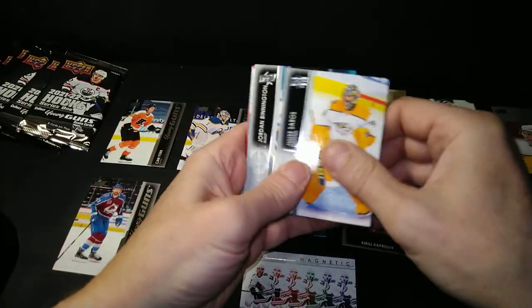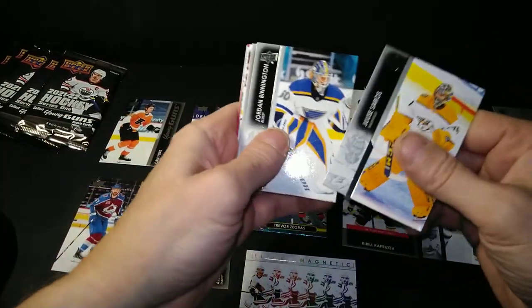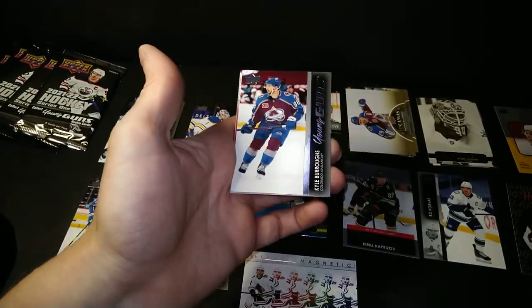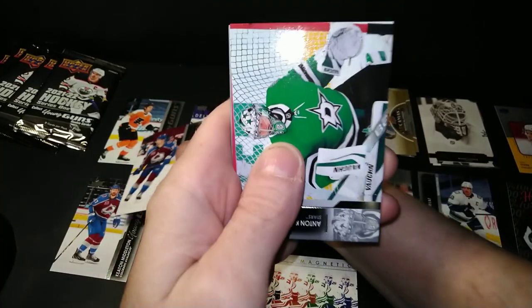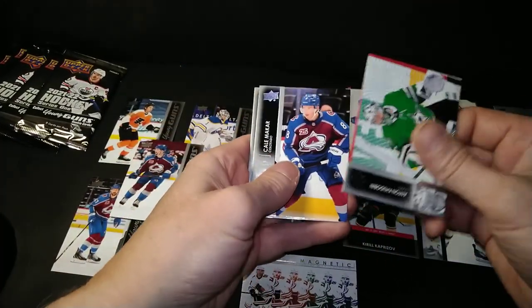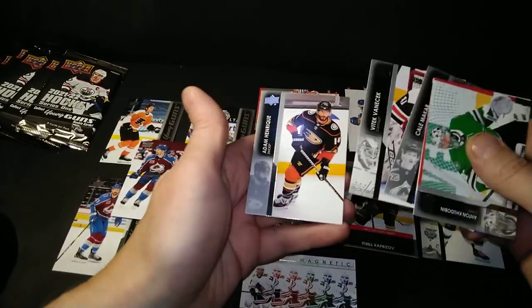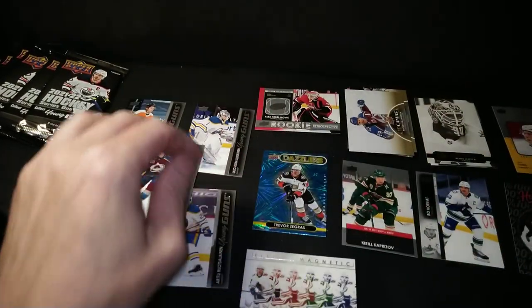Juuse Saros, and we got Ben — the Bennington, the Binster, Bin Bins. Anthony Torell, Young Guns Kyle Burroughs. Anton Khudobin, Kale McCarkar, Vitek Vanecek, Adam Monerick, and an X-Pack.